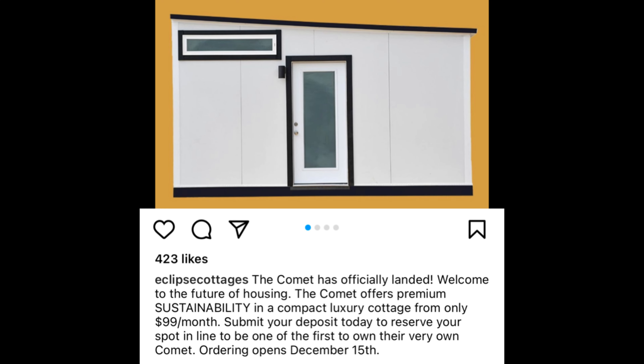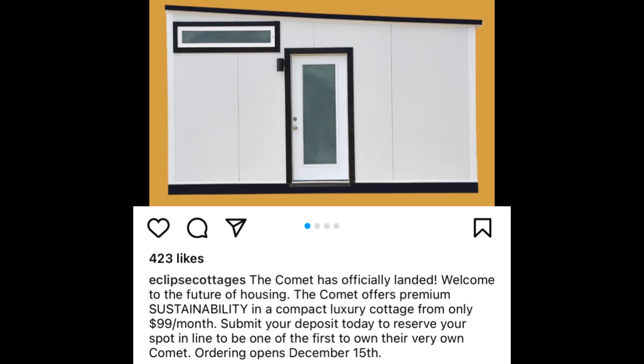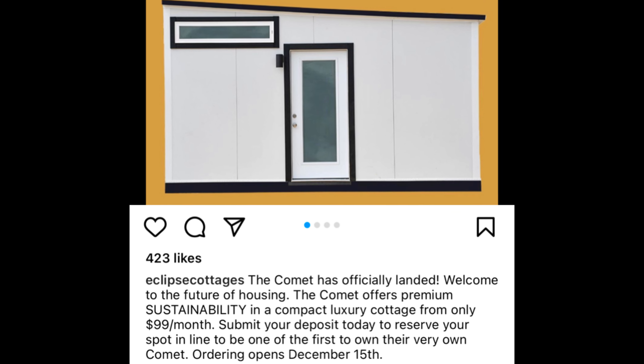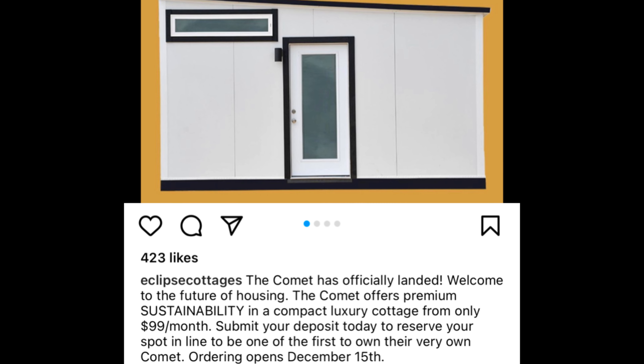The big news out of Eclipse Cottages is a little something they're calling the Comet, and it's going to be one of the most affordable dwellings available. This is hot off the press — they've been talking about it since the middle of November, but ordering just officially opened. One of their early Instagram posts about the Comet said: 'The Comet has officially landed. Welcome to the future of housing. The Comet offers premium sustainability in a compact luxury cottage from only $99 per month. Submit your deposit today to reserve your spot in line.'